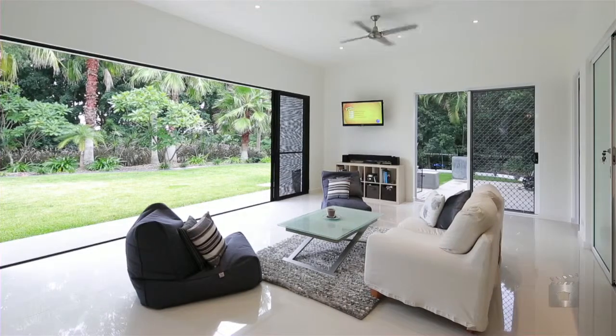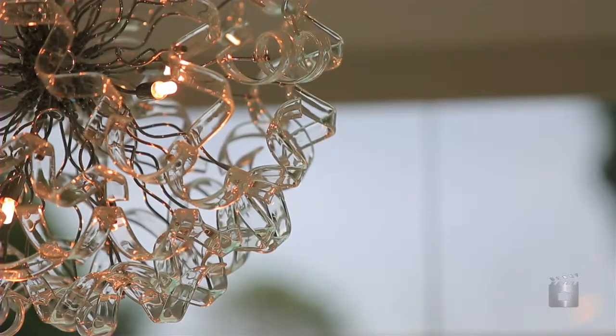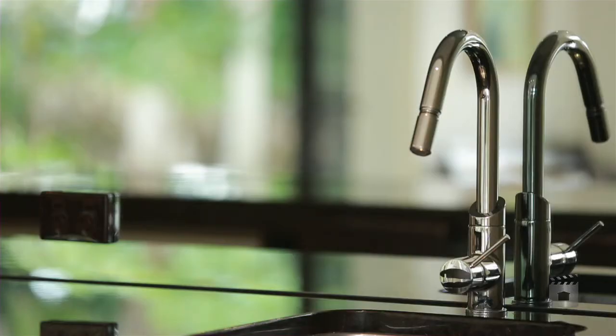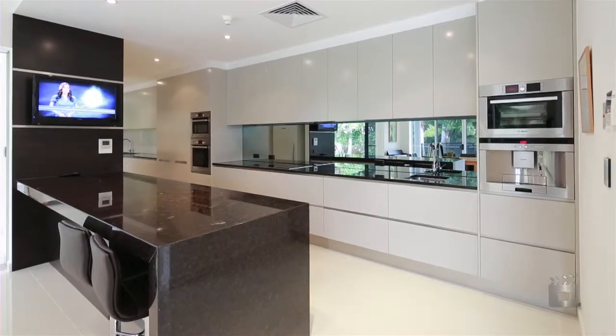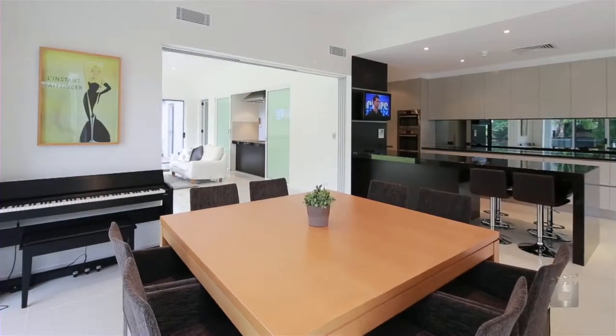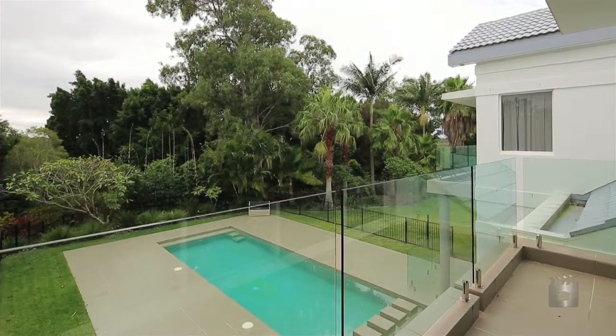Fitted with the latest and greatest European appliances, the extended kitchen is a chef's delight with everything imaginable. An outdoor kitchen caters for those evenings of entertainment by the pool, utilising the Sanctuary Cove lifestyle residents have on offer.